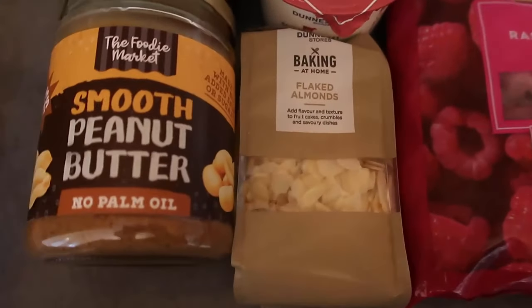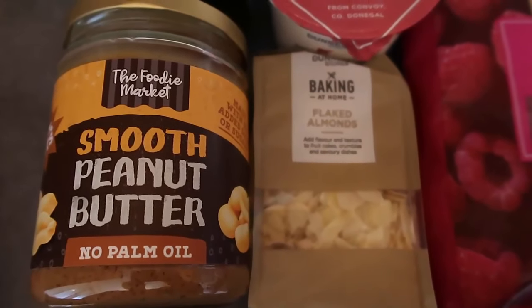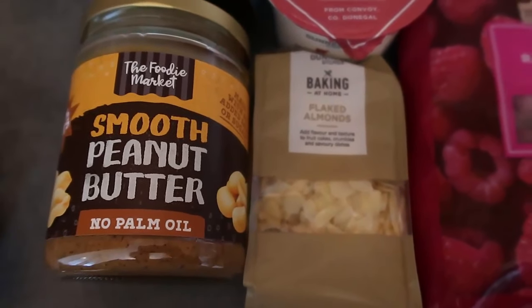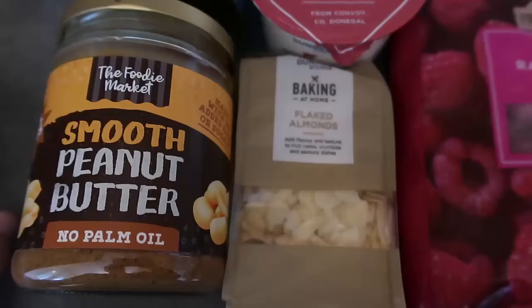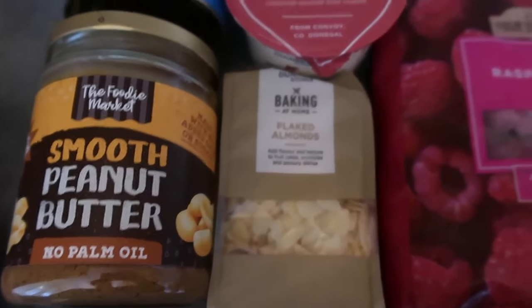Nuts and seeds or peanut butter — peanut butter can be a bit controversial in keto. I include it in my keto diet but it's up to you. You could also use almond butter. I've got some flaked almonds over there. You could make a trail mix, but just be really mindful of portion control because the carbs add up very quickly with nuts and seeds. They are low carb, high protein, and high in fiber, but it does add up fast.